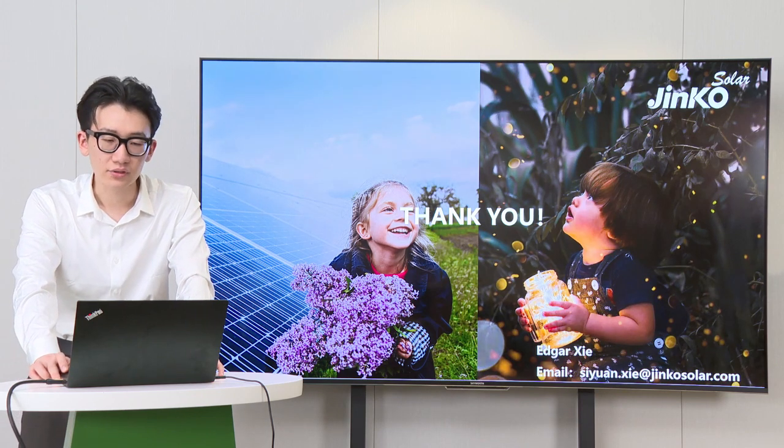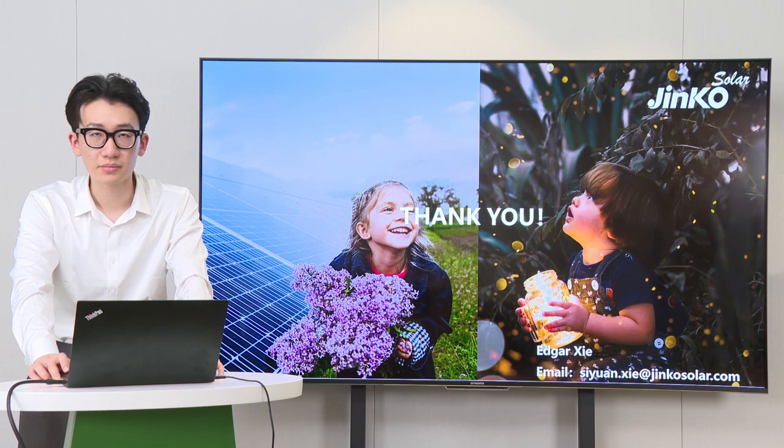Thank you, and if you need clarification on any point, you are welcome to send an email.